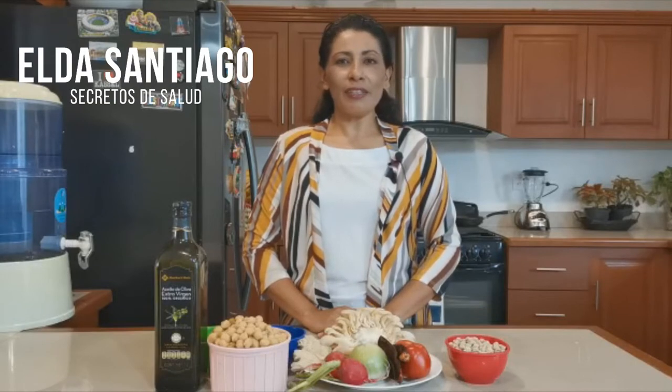¡Hola, qué tal amigos! Un saludo desde Cuernavaca, Morelos, México. Doy gracias a Sergio por la invitación a su programa Secretos de Salud.